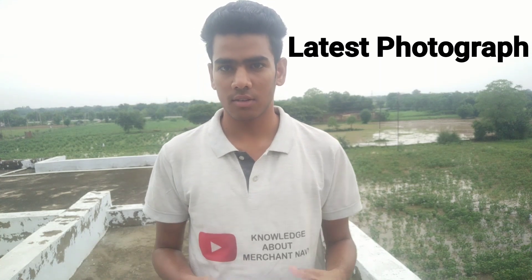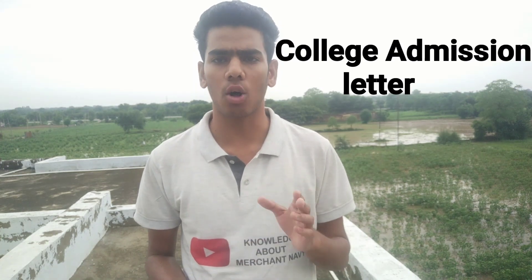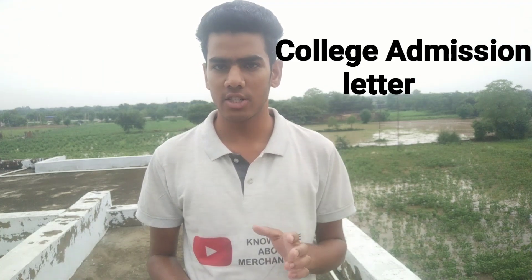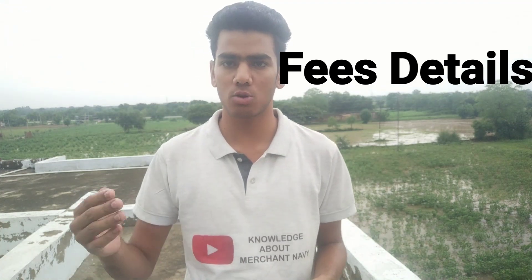The admission letter is a very important thing for taking a loan, because you will get a loan on that basis. So you should also have a college admission letter. If you go to a college like DNS, you will get a letter. And the fee detail of the college — you will get a fee detail in that letter, or you can ask for a fee detail that is available as a prospectus.